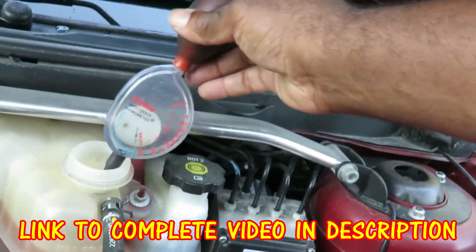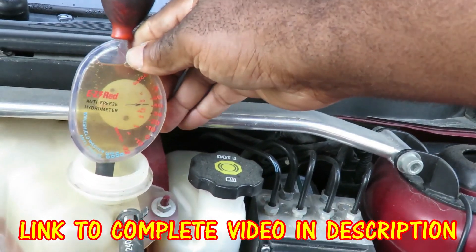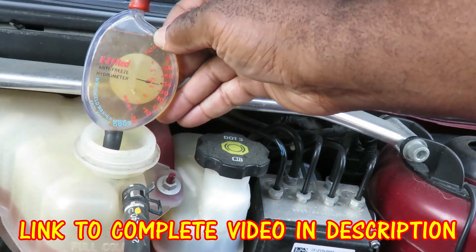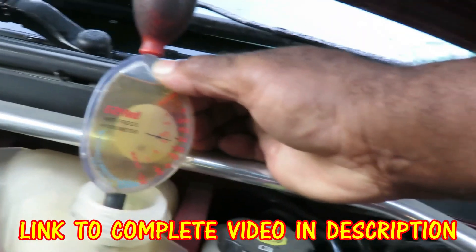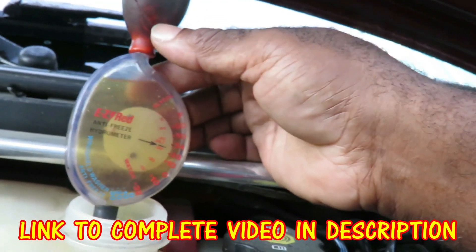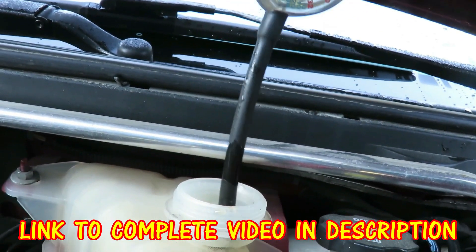Let's get our hydrometer, put it in there, fill that up. It's right at negative 34 degrees, which means at negative 34 degrees it will freeze up. So that's pretty good.